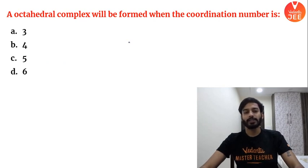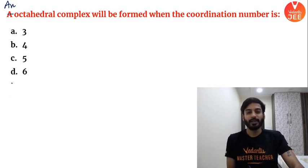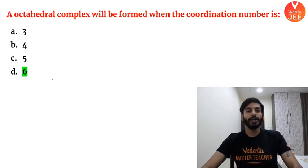An octahedral complex will be formed when the coordination number is — answer is option D: coordination number 6. A coordination number of 6 gives you an octahedral complex, as discussed in the last session.